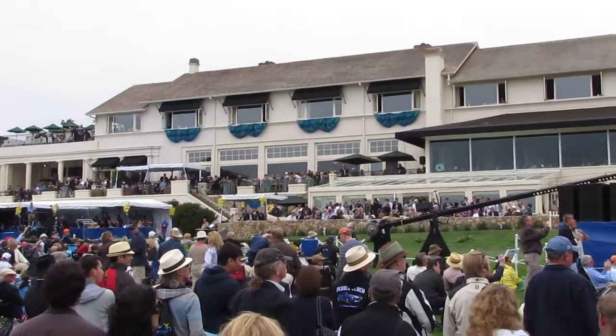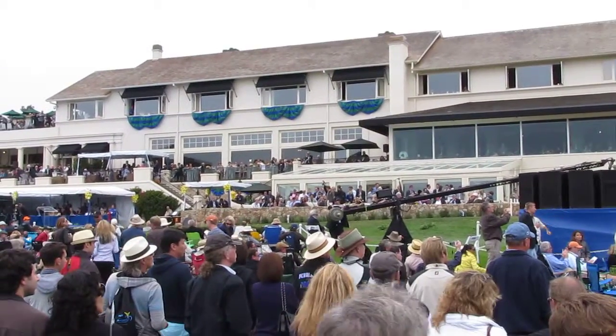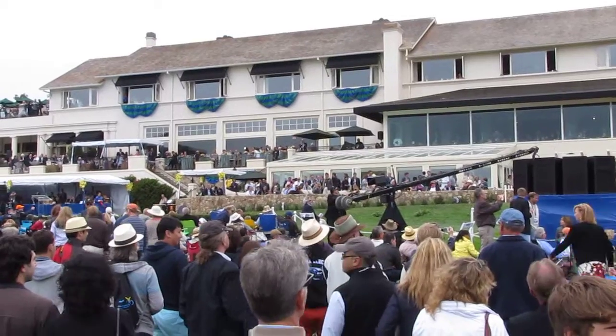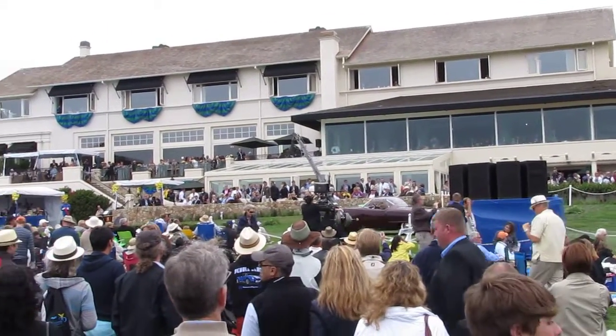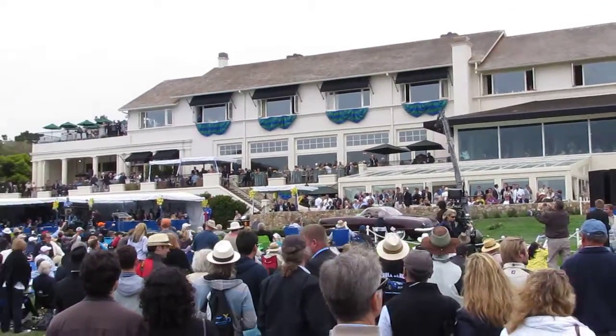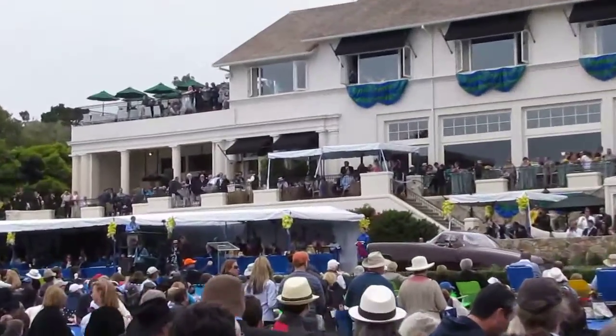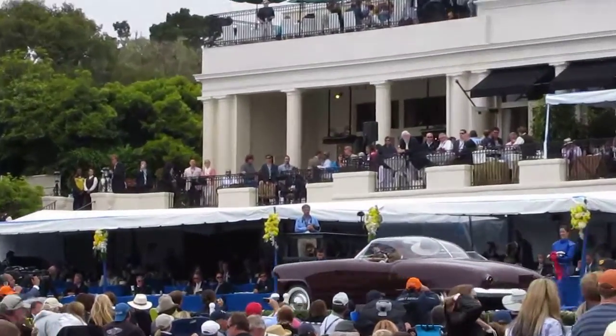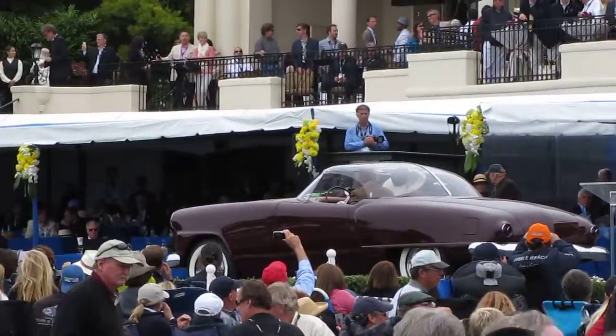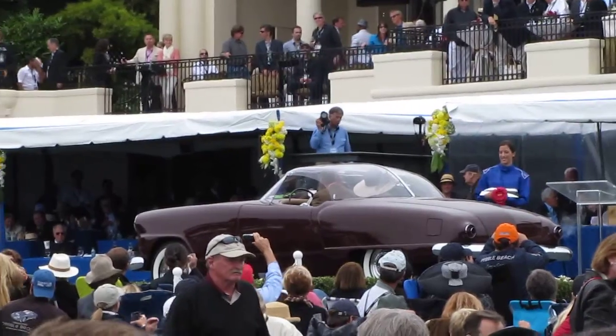Owned by John Allen of Naples, Florida, this 47 Studebaker Sportster is known as the Gardner Special. This is really unusual — built in alloy with a perspex roof. You might cook in that.